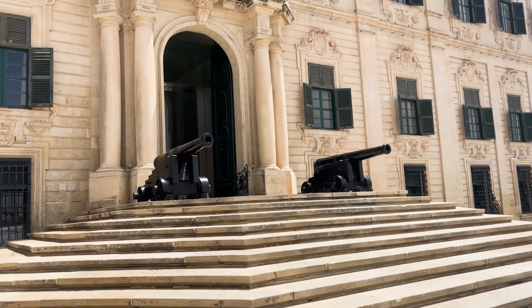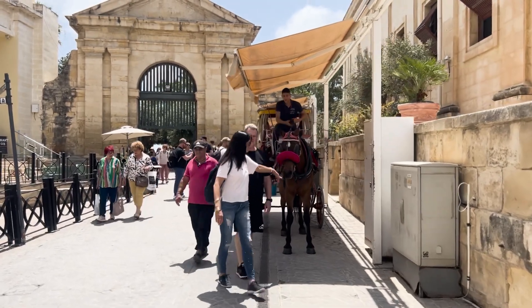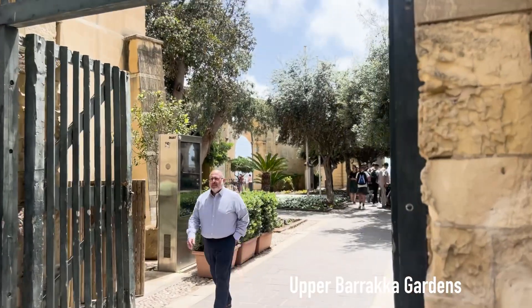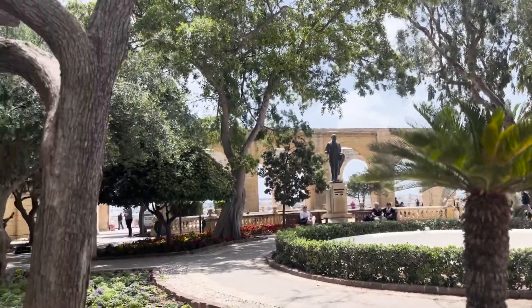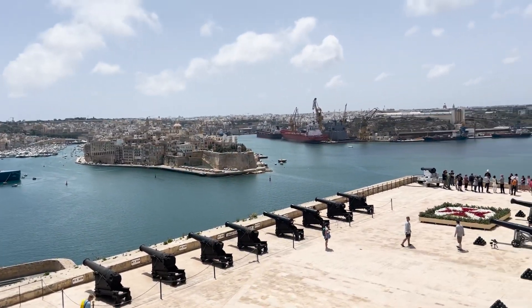The Upper Barrakka Garden is a perfect viewpoint of the Grand Harbour. Apparently they are shooting cannons there every day around noon and 4 PM. I think I just missed it because it's 12 minutes after noon - I haven't heard any fires yet but I'm pretty sure I missed it. See what I'm talking about? It's so beautiful. I could stay here all day, it's such a quiet place. Let me show you the harbour views because they're so beautiful. You can see some serious super yachts over there, and yes, the cannons are here - they shoot twice a day. Unfortunately I think I missed it so I will have to come another day.